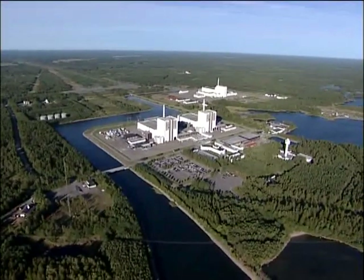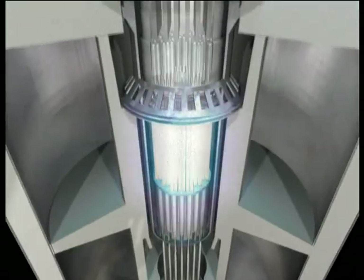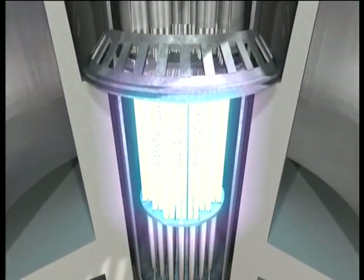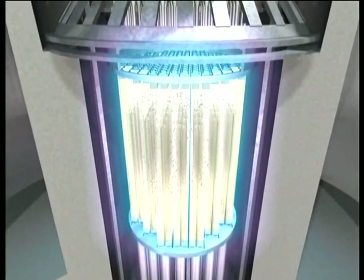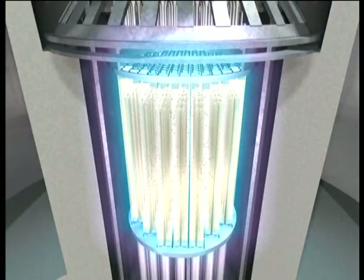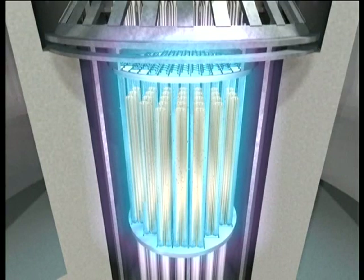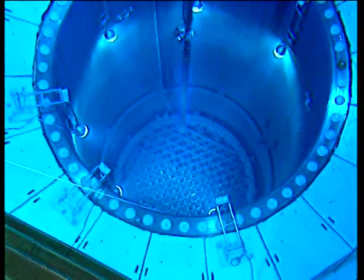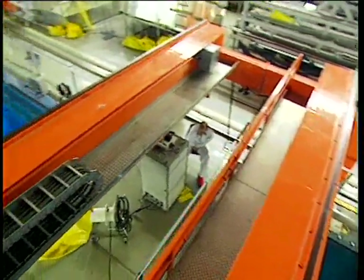Every year, about one-fifth of the fuel in the nuclear reactor is replaced. First, the fission process is stopped with the aid of control rods. The effect of the fuel assembly immediately drops from 30 million watts to 2 million watts per ton of fuel, and within a few days the effect has dropped to 200,000 watts. The fuel assembly is then placed in a pool inside the nuclear power plant and stored for about a year.